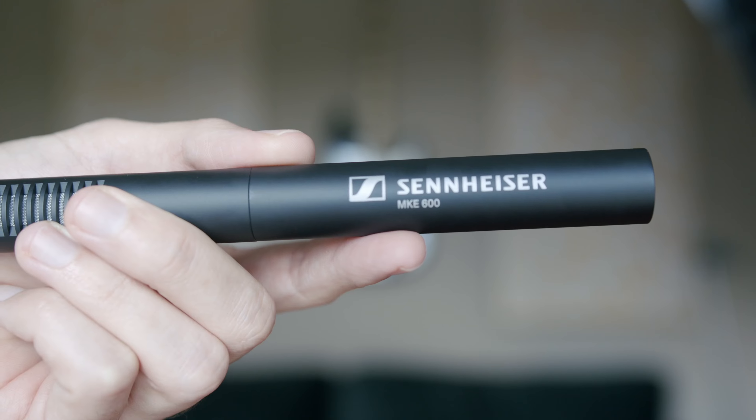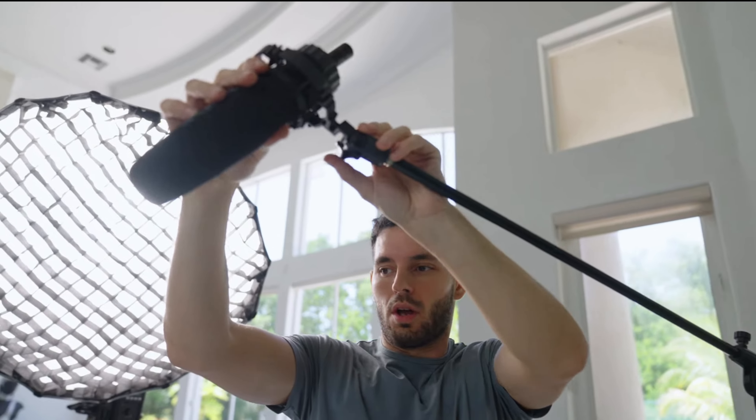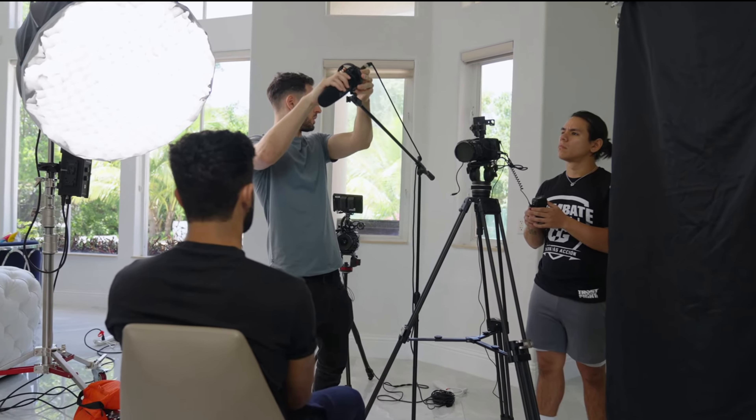For audio, I always record on two separate sources: a shotgun mic straight into the camera and a lav mic into a Zoom recorder as a redundancy, in case one fails or doesn't sound good. For the shotgun mic, get as close to your subject as possible without being in the frame — a good rule of thumb is about two to three feet away, pointing the microphone toward your subject's mouth.